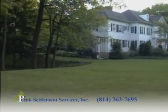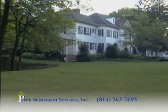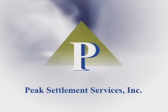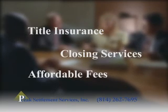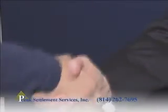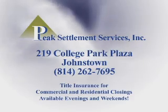With any real estate transaction, there is a long list of legal and administrative procedures that must be completed. Peak Settlement Services has helped hundreds of buyers and sellers with a smooth, easy and convenient transaction. For over a decade, Peak Settlement Services has specialized in providing title insurance and closing services at reasonable prices. Remember, when it comes time to close on any real estate deal, you have a choice — choose the professionals. Choose Peak Settlement Services.